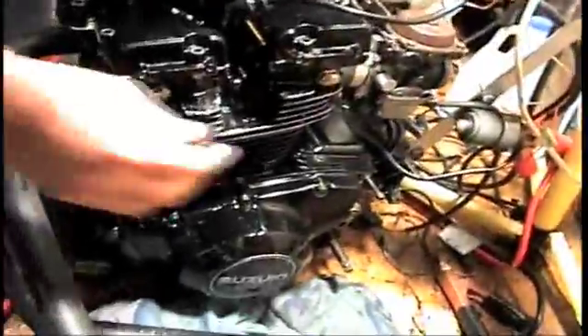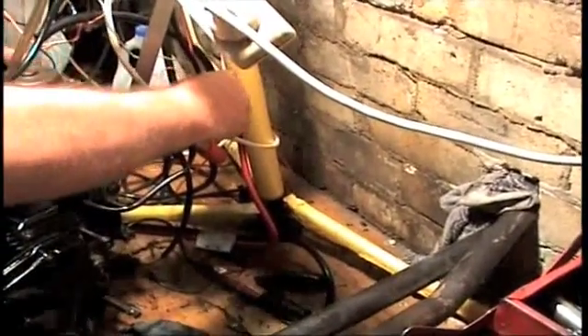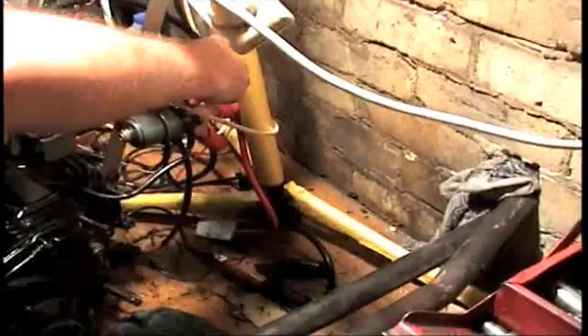Do you want your watch? Just start it up and let it warm up a bit.